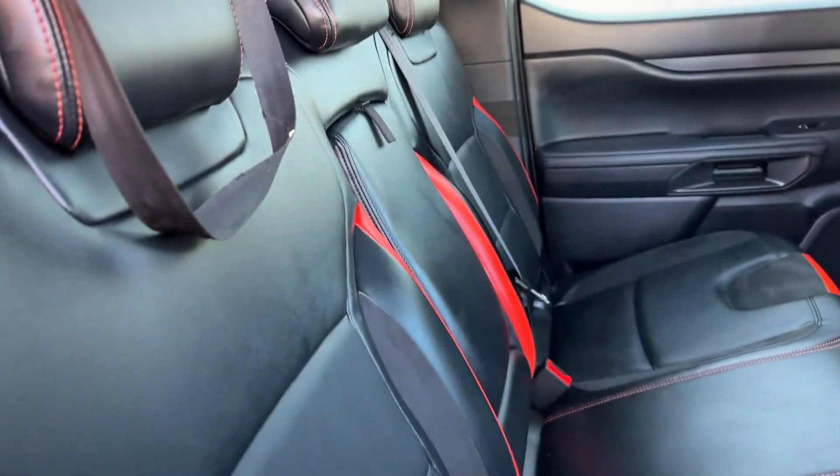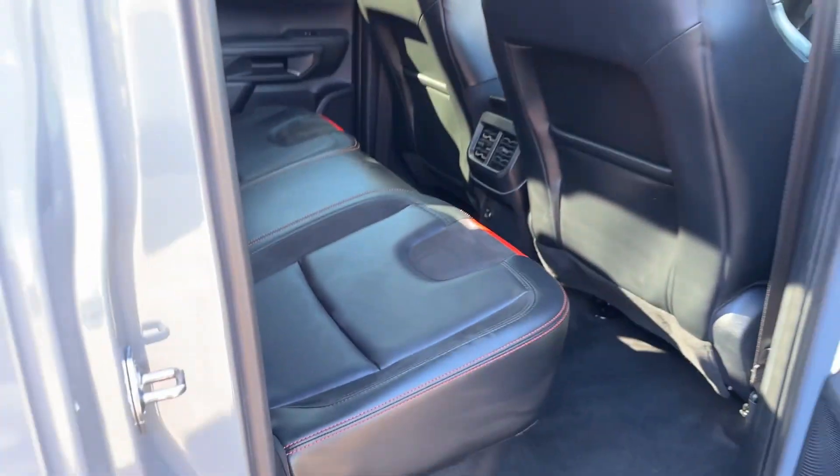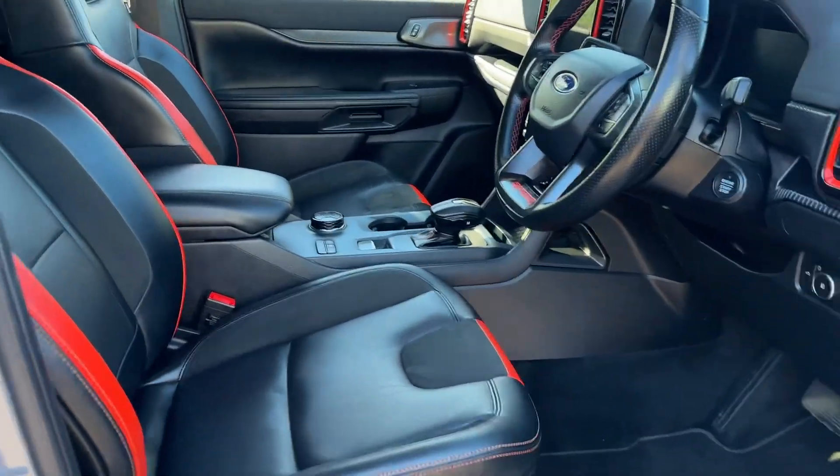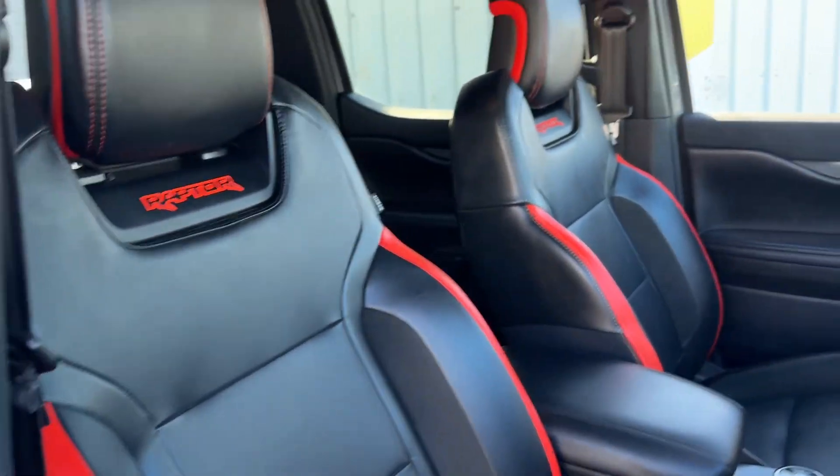Conquer Grey, the standard Raptor interior — leather with the red accents. Obviously the V6 petrol on these ones. Beautiful cars, great drives.